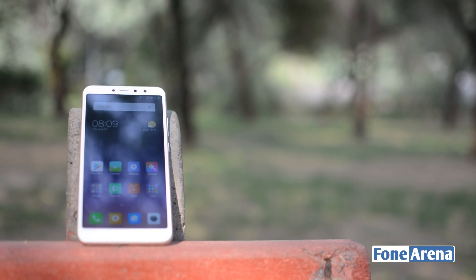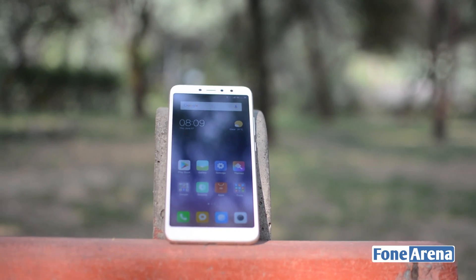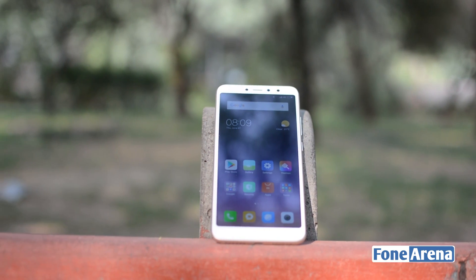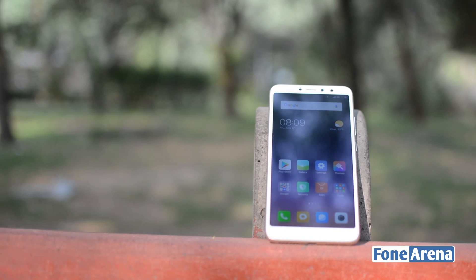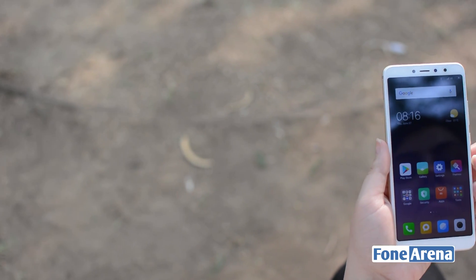The design language of the Redmi Y2 will be instantly identifiable to most. The phone is almost a mini-me version of the Redmi Note 5. The Y2 is smart to look at, and while it won't turn heads like the latest breed of Honor smartphones, it still is a premium-looking device.